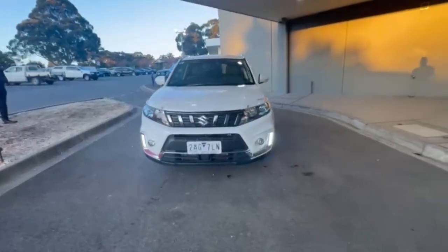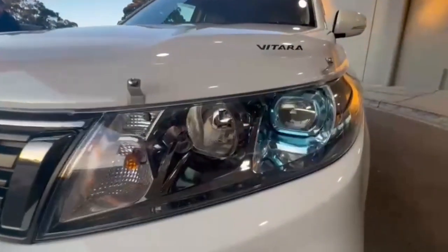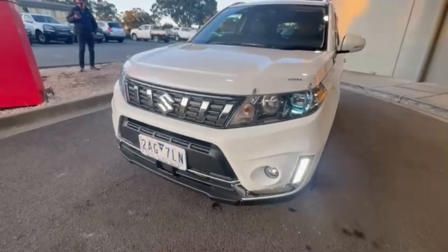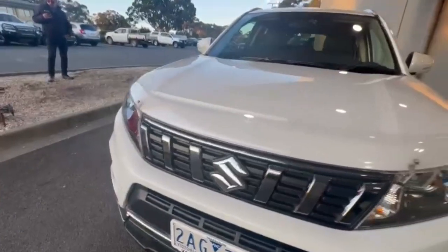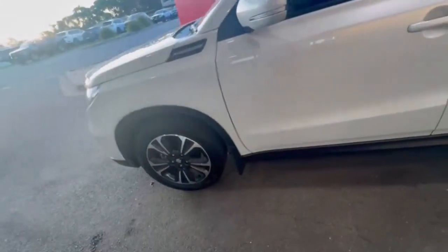G'day guys, thanks for checking out our just arrived 2021 Suzuki Futara Turbo. At the front you do have your projector style headlights with your daytime running lights, really nice and tidy on the nose of the car with a bonnet protector. Coming down the passenger side, you have the really nice 18-inch alloys.